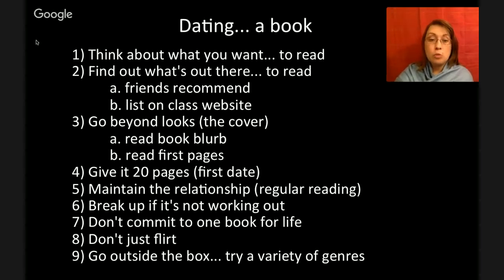Number seven: don't commit to one book for life. I have students who spend an entire month reading a Magic Treehouse book — that's not okay. You're not really committed to that book, you're just pretending. Finish a book, move on, appreciate it for what it was. Number eight: don't just flirt with books. A lot of you grab a random book off my shelf, pretend to read it in class, and then dump it before you walk out. That is not okay — treat my books well. Don't be a book flirt.